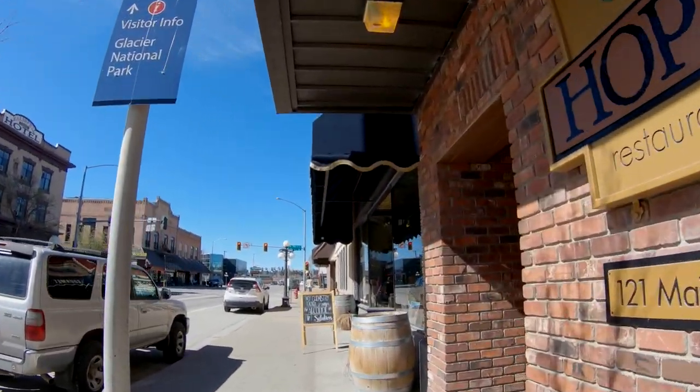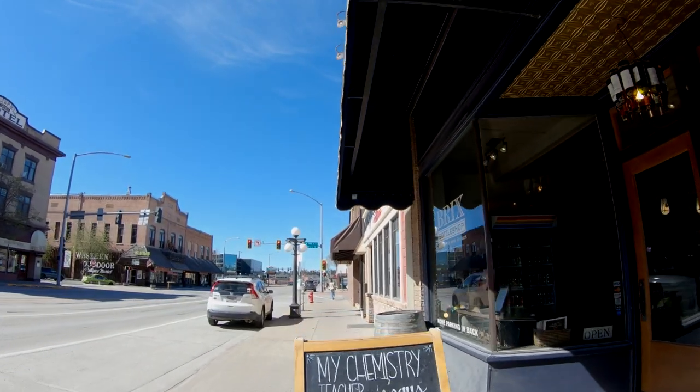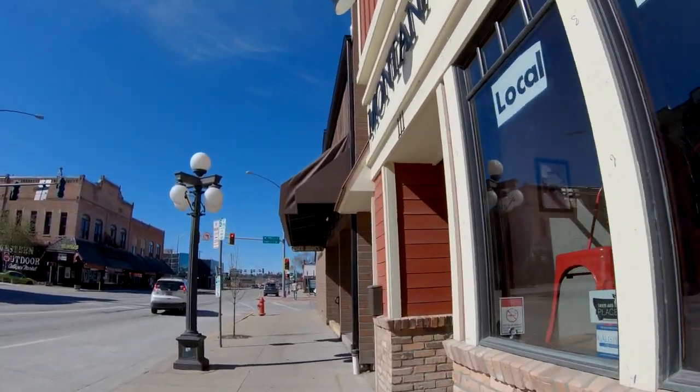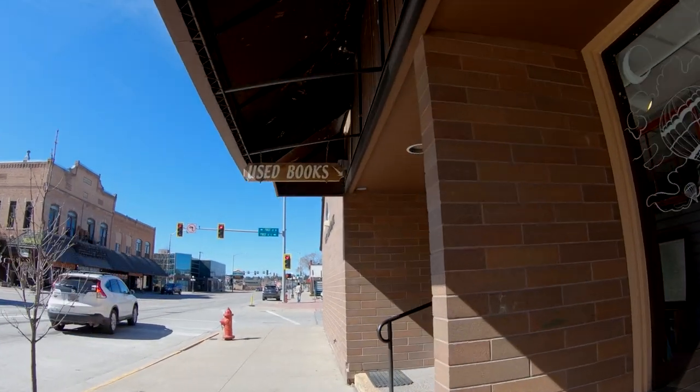Hop's Restaurant, and Brick's Bottle Shop, which I had mentioned in the Kalispell City Guide. Montana Coffee Traders is some of my favorite coffee in the area. And The Bookshelf has used books — a great place to get your next read.